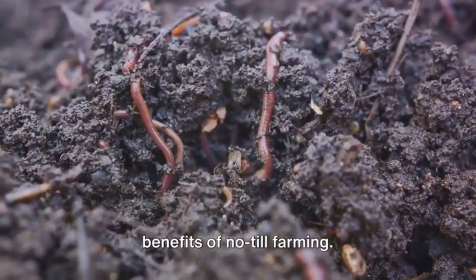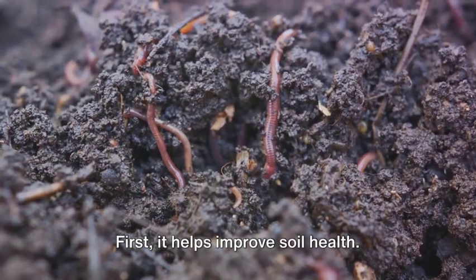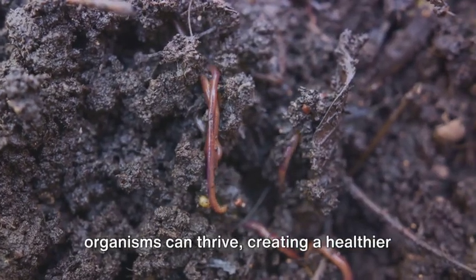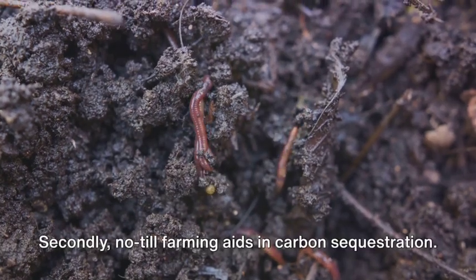Let's delve a bit deeper into the benefits of no-till farming. First, it helps improve soil health. By not disturbing the soil, we allow the natural processes to take place. Earthworms and other beneficial soil organisms can thrive, creating a healthier soil ecosystem.